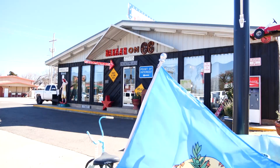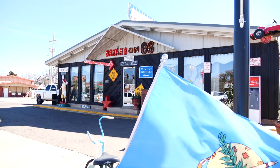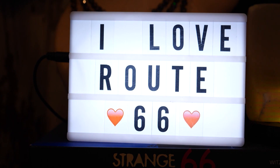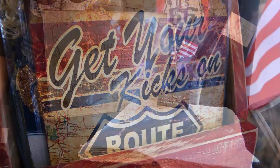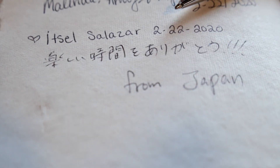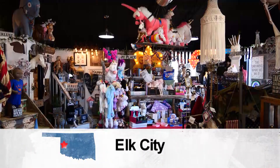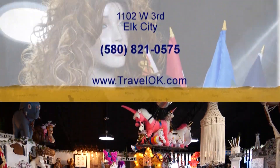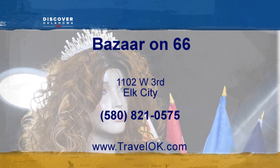The Bazaar is open all year long, but the busiest times are from April to September when travelers make the trek down the mother road. I never realized how big Route 66 was until we moved here. These are all people that have checked in and they come from all over the world to spend a little time with Melody and her little shop of fun. The Bazaar on 66 is open Tuesday through Saturday, 11 a.m. to 5:30. They lock up at 4:30 on Saturdays and are closed Sunday and Monday. You'll find them at 1102 West 3rd Street in Elk City.